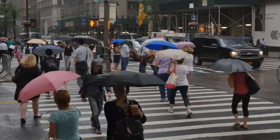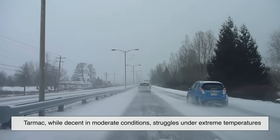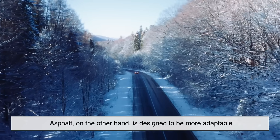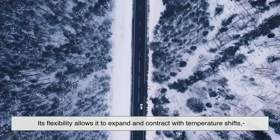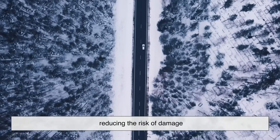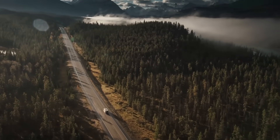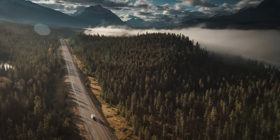Weather plays a huge role in road longevity. Tarmac, while decent in moderate conditions, struggles under extreme temperatures — it softens in intense heat and can crack in freezing weather. Asphalt, on the other hand, is designed to be more adaptable. Its flexibility allows it to expand and contract with temperature shifts, reducing the risk of damage. This makes asphalt a better option for areas prone to scorching summers or harsh winters. So if you're in a place with unpredictable weather, asphalt is likely the smarter, more durable choice.